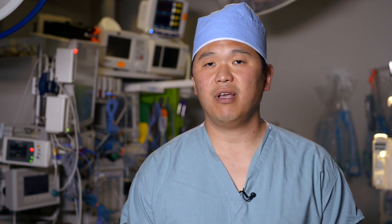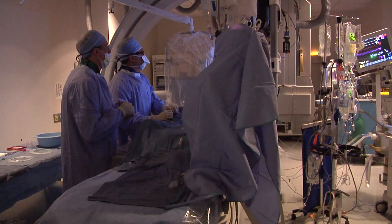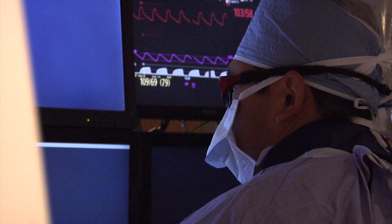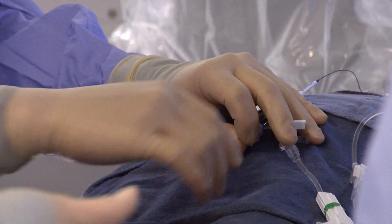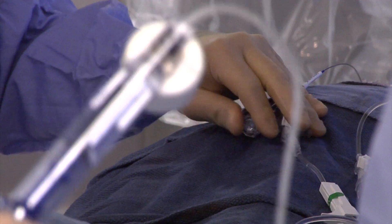We took her emergently to the angiography suite and deployed a stent-type device called a stent retriever to open up the artery. Once we had opened up the artery and established blood flow to the brain that had been starving for oxygen and blood, we then captured the blood clot that had blocked the artery with the stent device.